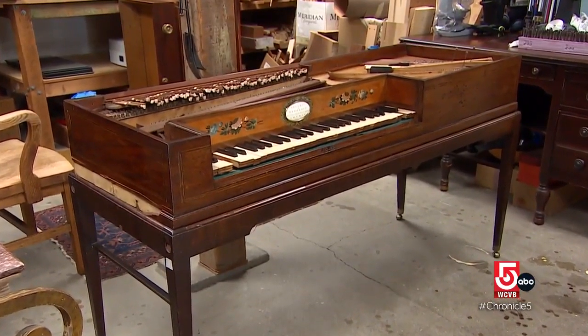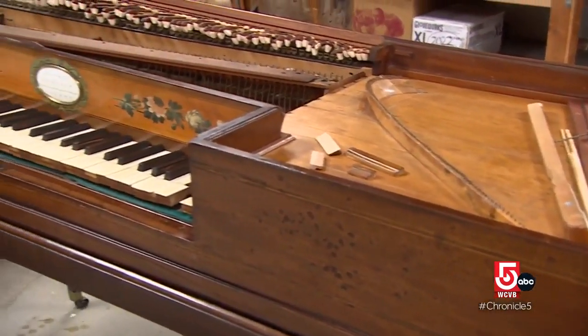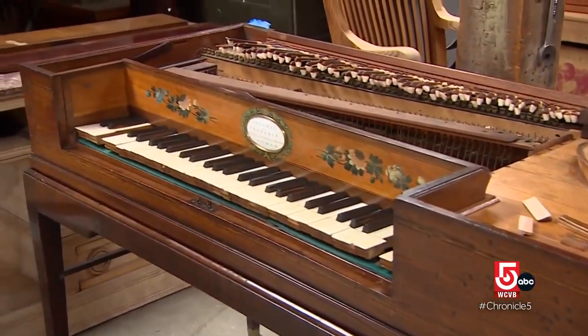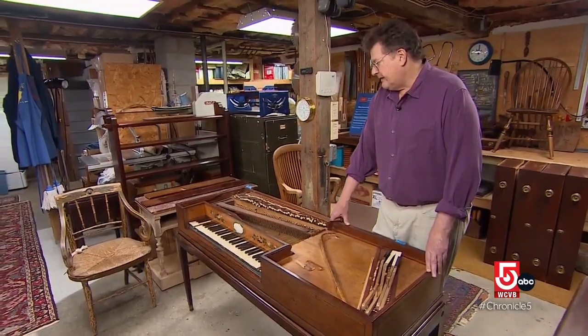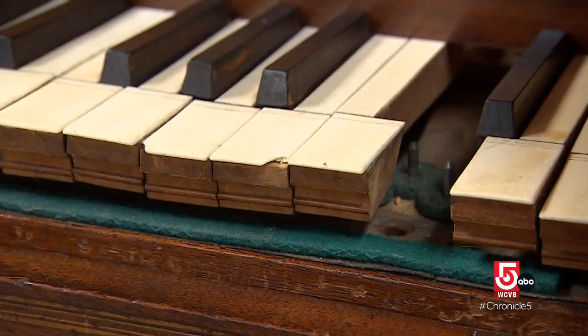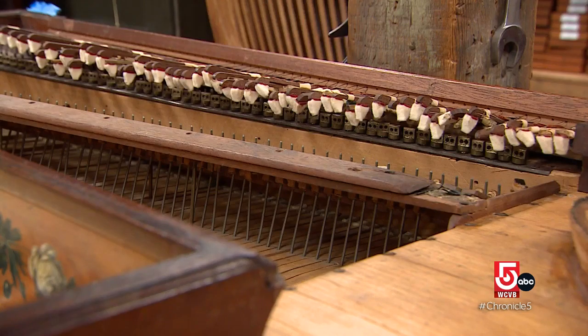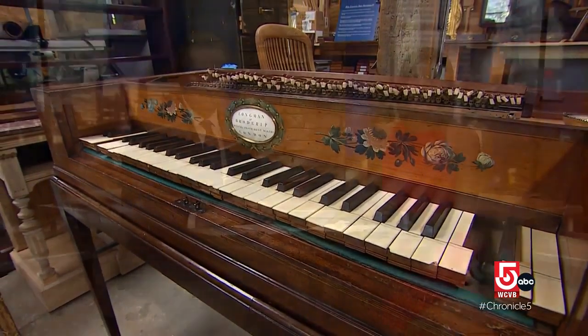Keating has a number of projects underway, including working with a colleague to bring a 1795 square piano forte back to life. This piano belonged to a family and has been passed down. It'll be wonderful to bring this back to its original glory — to hear it in the owner's home and playing music again.